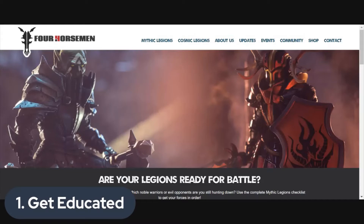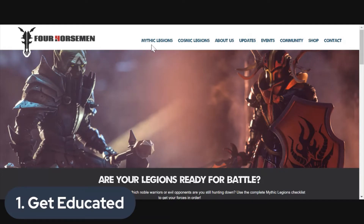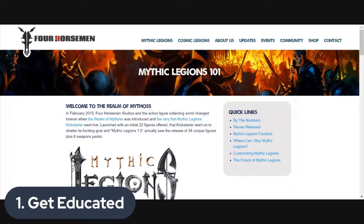The best place to do that is the official website, SourceHorseman.com. This is the official site — it's got a ton of information about Four Horseman Studios. Specific to Mythic Legions, there's a Mythic Legions tab with a number of dropdowns, starting with Mythic Legions 101. Check this page out — it's really the history of Mythic Legions, everything you need to know at a high level under one particular page.